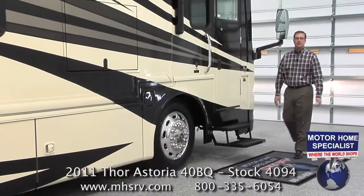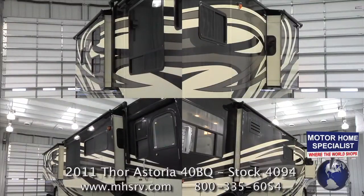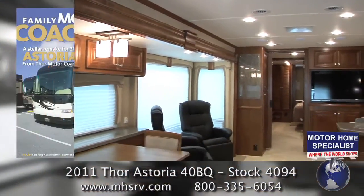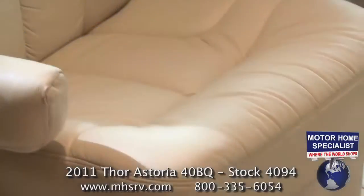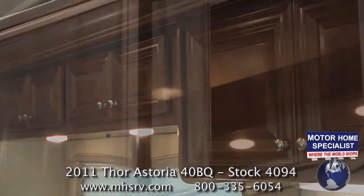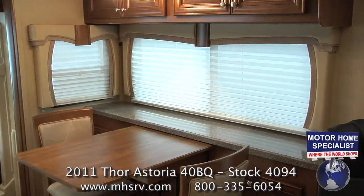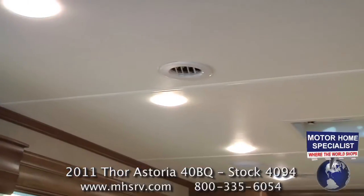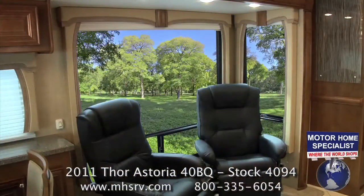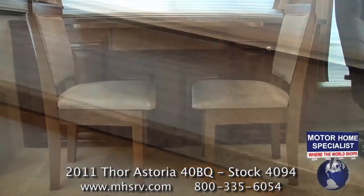Now let's extend the slide-out rooms and take a look at what the Astoria's interior has to offer. Once inside, it's easy to see why the Astoria was recently the featured product of the Family Motor Coaching Association. From the plush interior furnishings to the beautiful new mitered wood door packages, the incredible list of features includes dual pane windows, decorative window treatments, day shades, blackout night shades, seven-foot soft touch vinyl ceilings, a central vacuum, huge picture windows in the living room, a dinette table with extendable leaf, a solid surface ledge, and lots of additional storage.